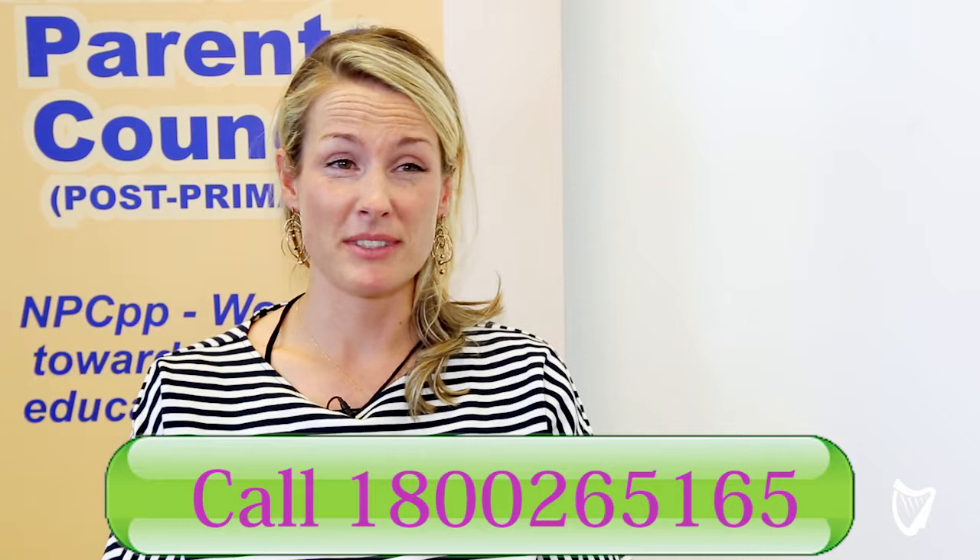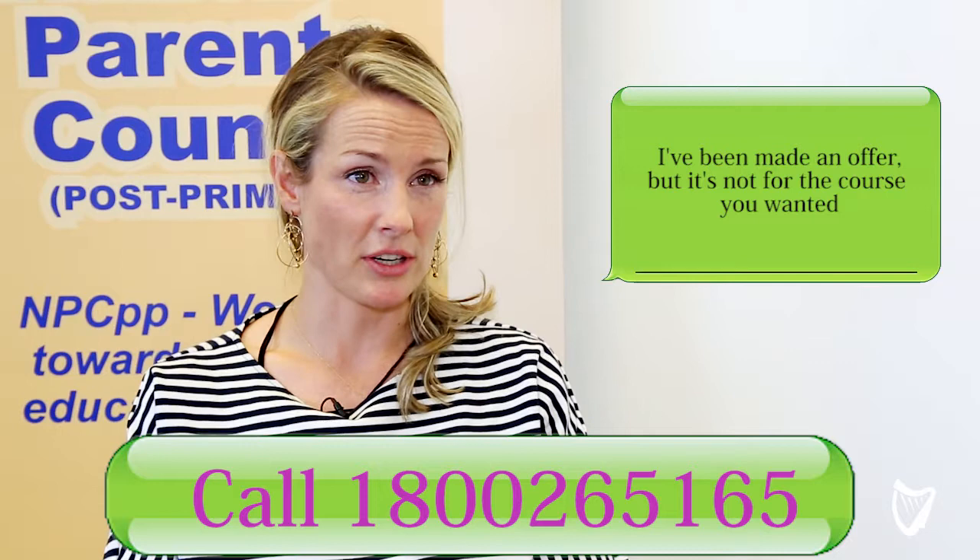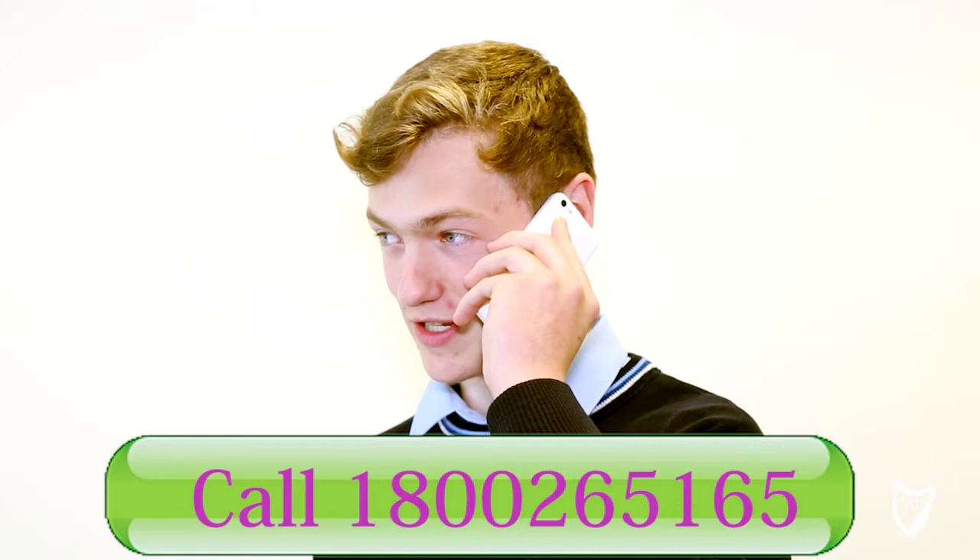If you check out UNICAS and if you check out UCAS. So if you're in the situation where you've made a mistake with your CAO and you were made an offer but it's not for the course that you wanted — and in fact the course you really want is lower down on your CAO — in this situation you do have options, and that's the first thing to remember.